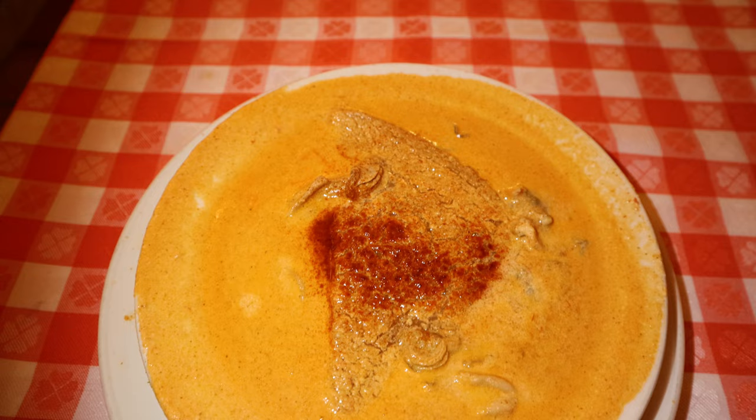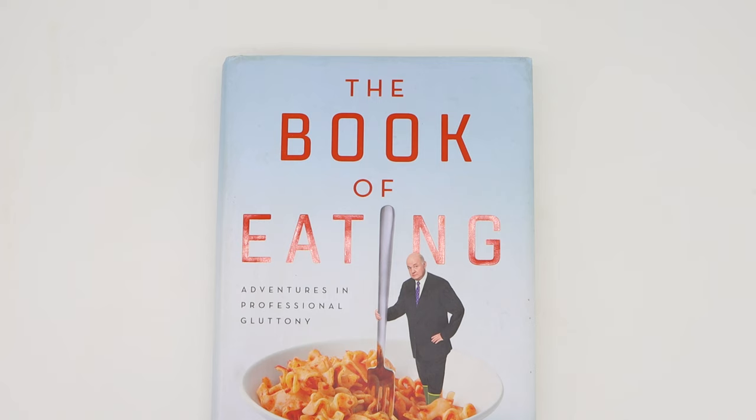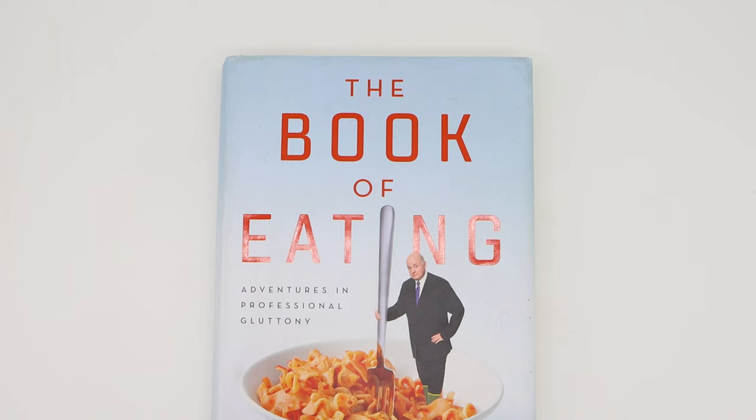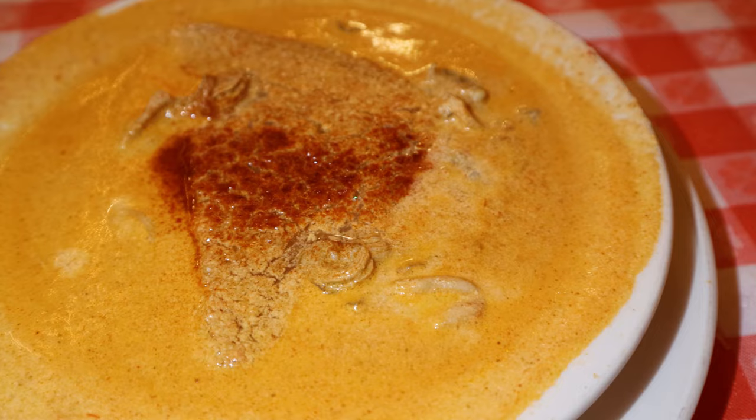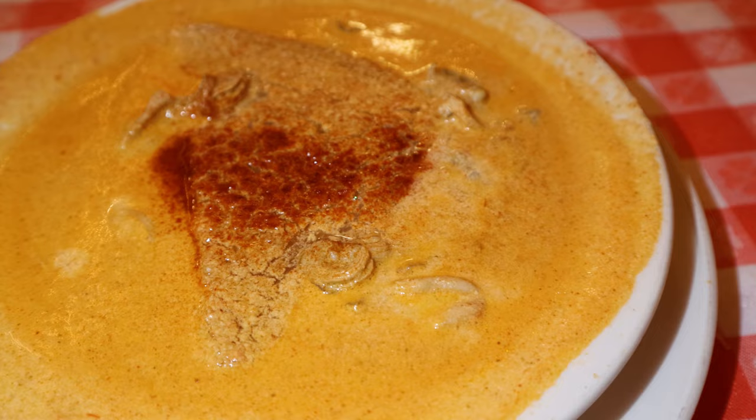Speaking of my oyster pan roast, it came quickly out of the kitchen as well. The first time I was made aware of this dish was when I read Adam Platt's memoir, The Book of Eating. Platt served as the critic for New York Magazine for 22 years and nostalgically praised the Oyster Bar's pan roast. It's been on the menu since the establishment opened and has remained one of New York City's most enduring dishes.